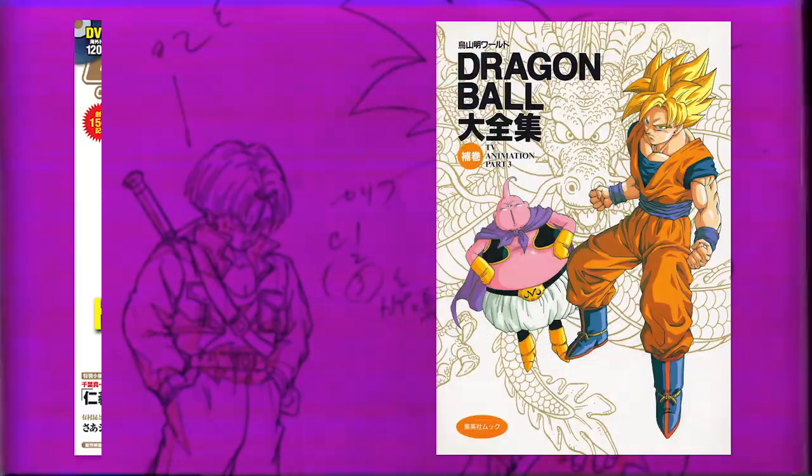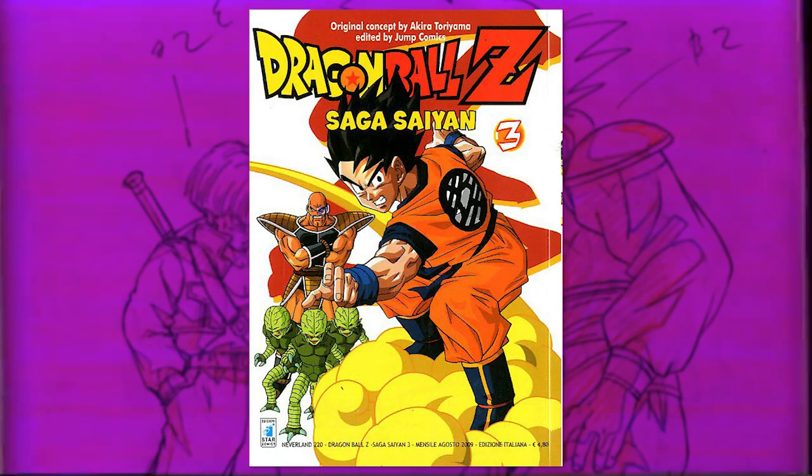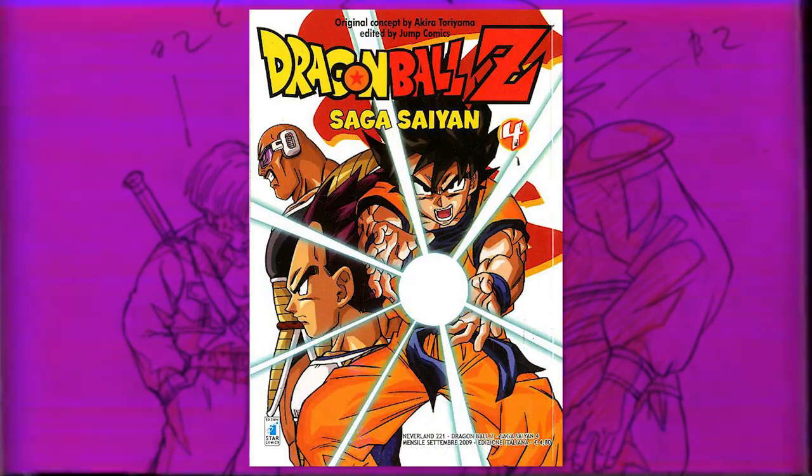I've seen some believe his change in style and the quality drop occurred as a result of his age, or perhaps because he switched to digital art and hasn't got used to the medium. But the truth is the quality drop became quite evident all the way back in the 2000s, nullifying any of the previous points.